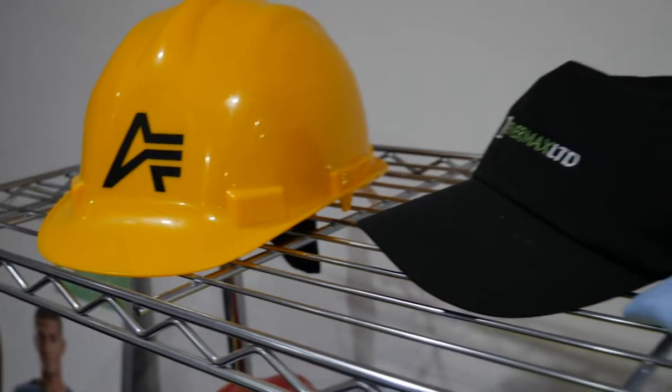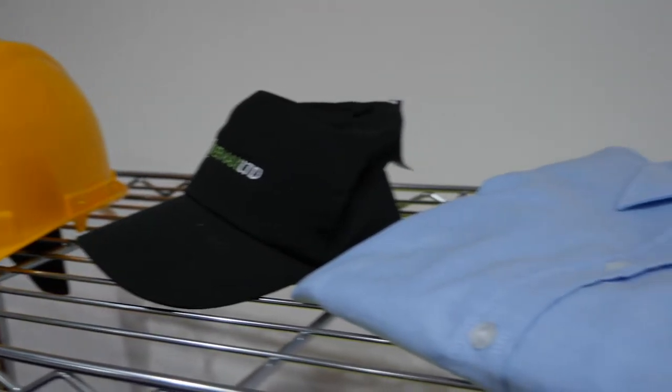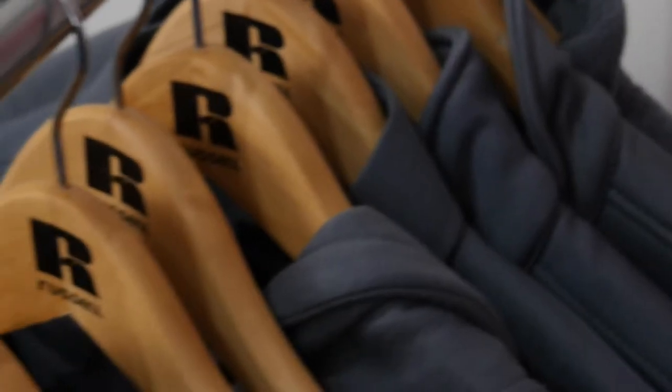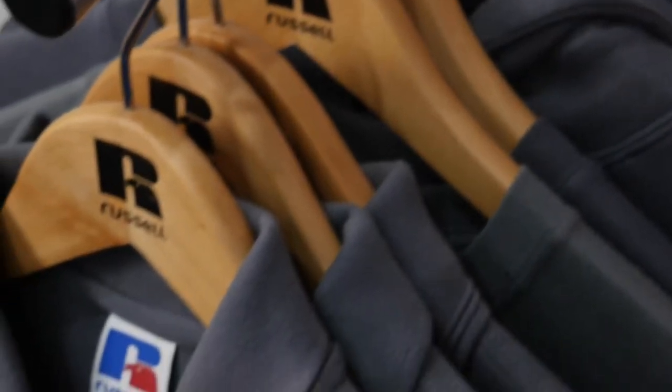If I'm a new business and I want some workwear, which application method is going to be best? Where we like to think we differentiate from most companies — and the reason for having premises like this and a showroom — is the ability to bring customers in. They can see, touch, and feel products, which they don't normally get anywhere really. A lot of people will be buying online.